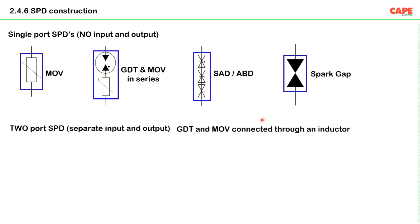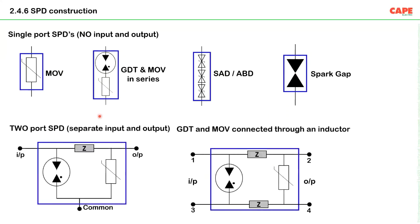The SPD symbols include: MOV-based SPD, spark gap-based SPD, spark gap and MOV in series, silicon avalanche diode SPD, and spark gap SPD. These are called single-port SPDs — having two terminals, one for each line. Another category is the two-port SPD, which has both an input and an output terminal, in various circuit configurations.